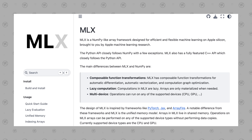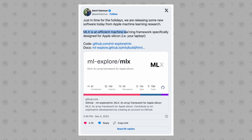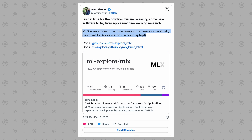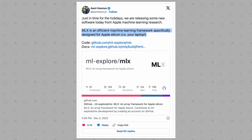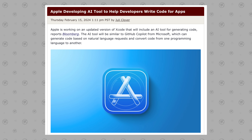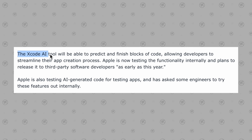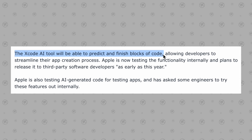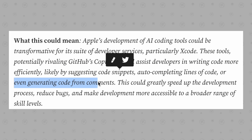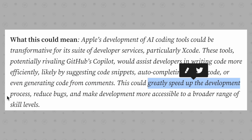AI feature number nine is more meant for the Mac. Apple created the MLX framework back in December, which is an efficient machine learning framework specifically designed for Apple Silicon on Mac. Going even further, Apple is developing an AI tool that will help developers write code for apps, being able to predict and autocomplete lines of code or even generate code from comments, greatly speeding up the development process and reducing bugs.